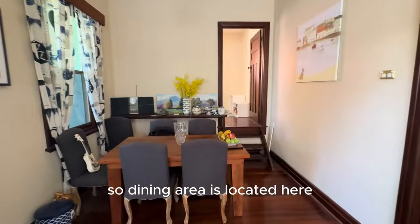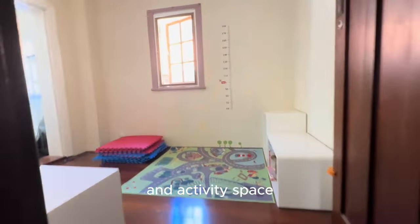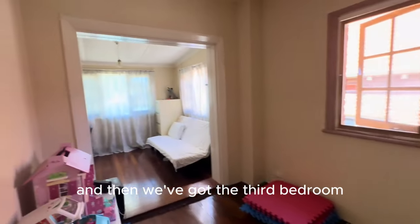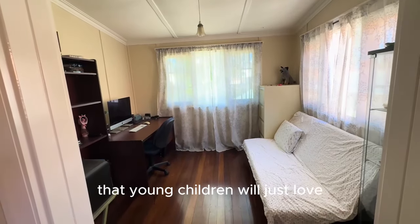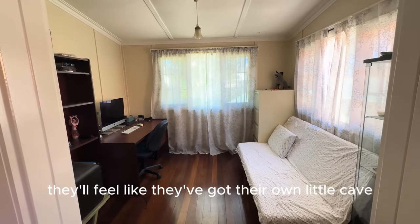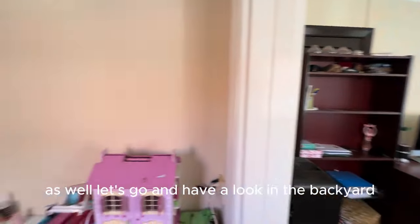The dining area is located here, and then we come upstairs to the third bedroom and activity space. There's a great activity space, and then the third bedroom is tucked away at the back. I think this is a gorgeous space that young children will just love — they'll feel like they've got their own little cave. It's really nice and generously proportioned as well.